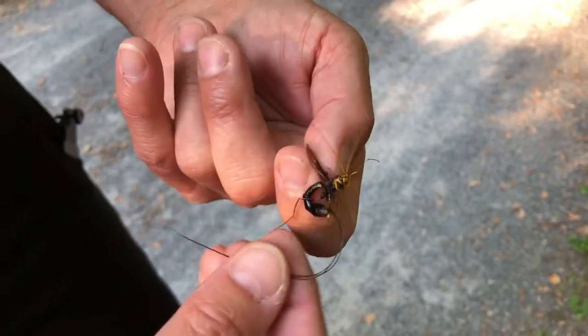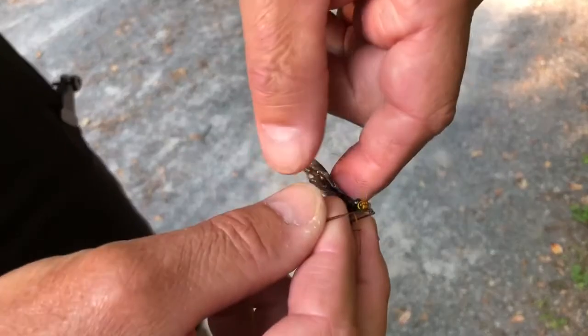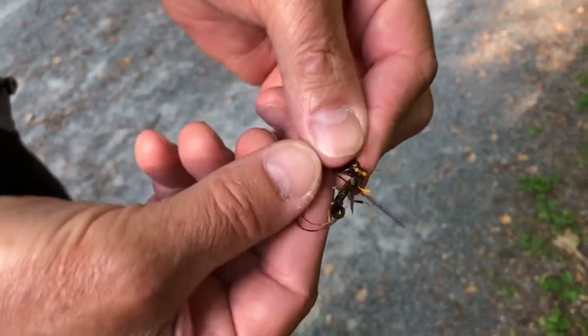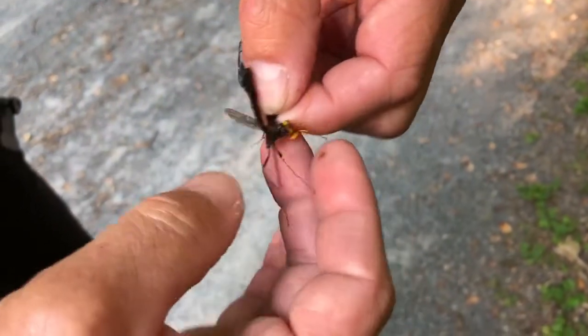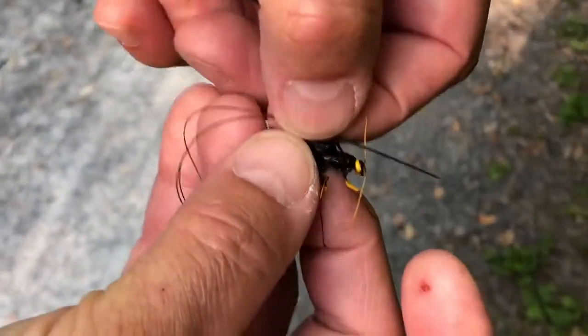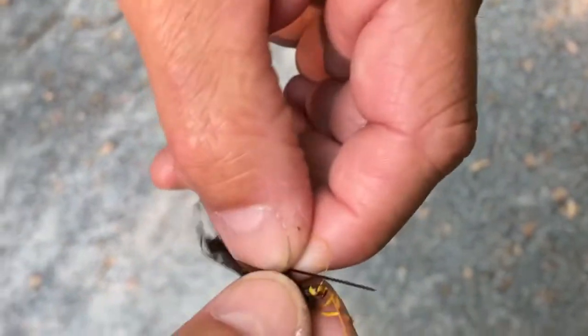These are amazing wasps. It's cool because she will literally wrap these ovipositors up over her in order to lay the eggs — so when she's laying the eggs it will look very similar to that. Very cool stuff. She's fighting with me every step of the way here.